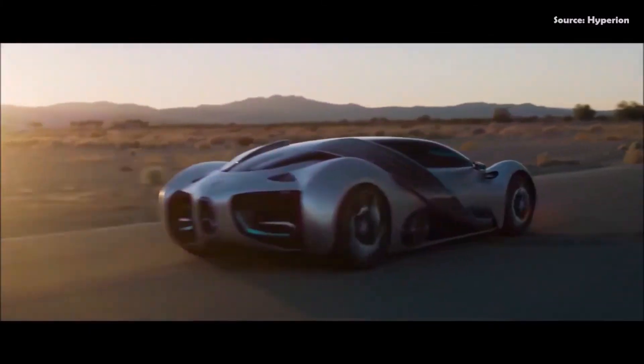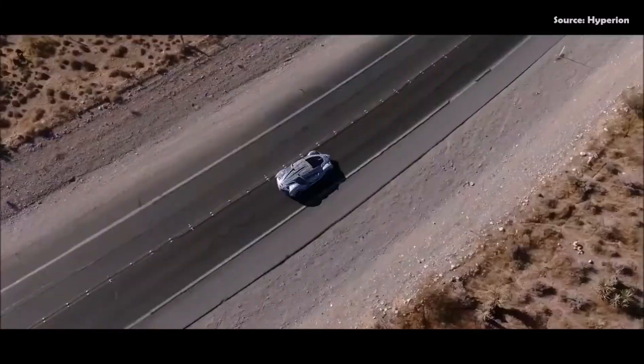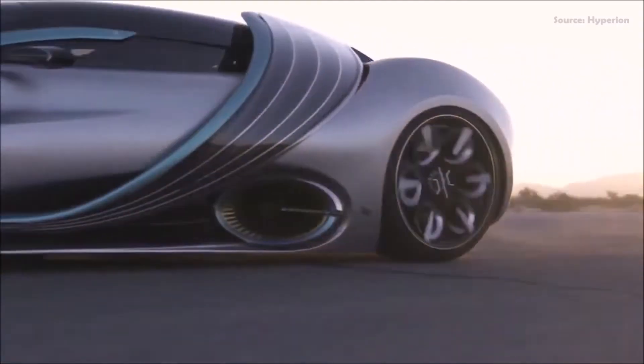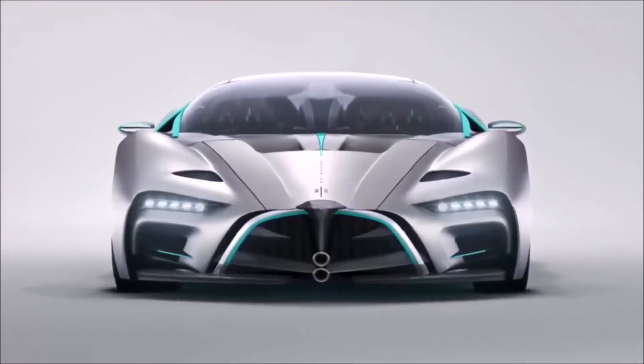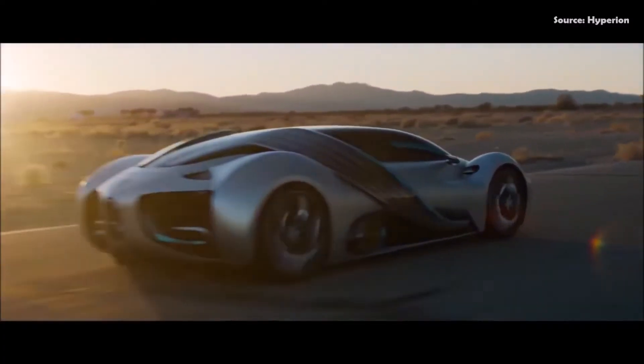In closing, just remember: hydrogen — it is electric. And it doesn't have any of these problems that electric vehicles currently have. Most people don't realize that because they've been getting their information from battery companies. But we're a hydrogen company, and we're here to set the record straight.